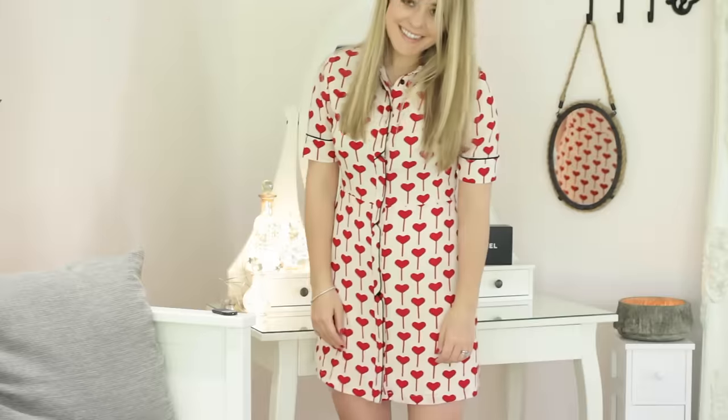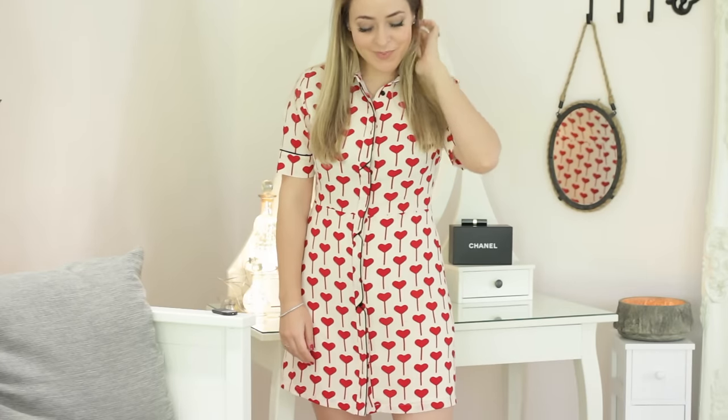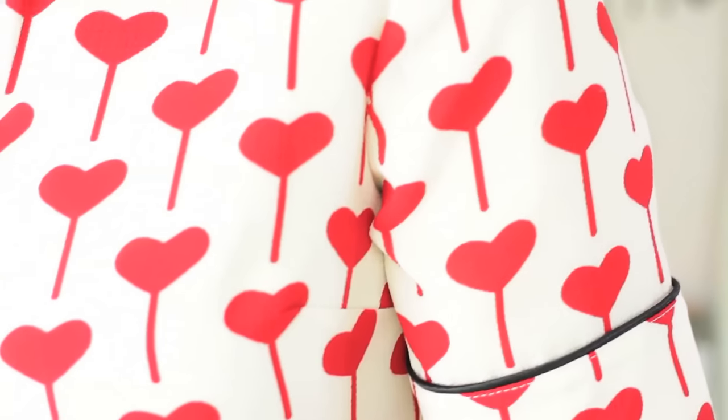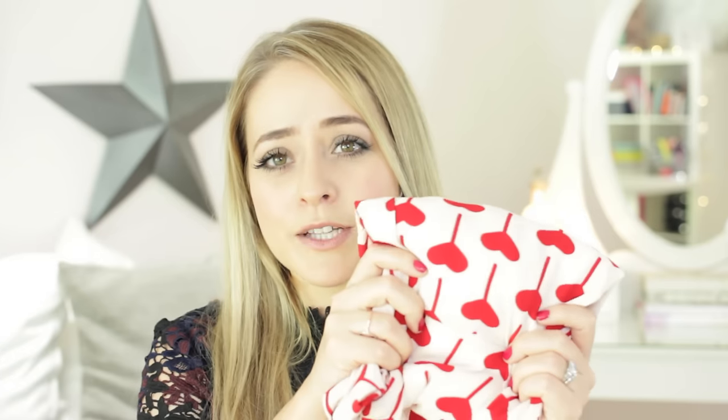There's also a dress I spotted in Topshop this week that I think would make the cutest Valentine's Day gift ever. It's like a retro shirt dress — I just love the detail on it. It's got heart-shaped lollipop prints on it with detailing all the way down the front and little black piping around the sleeves. It almost looks a little like a uniform but it's just so cute. I think this would make such a sweet gift — especially if you're into that retro, slightly vintage-y vibe — and it's £48 from Topshop.